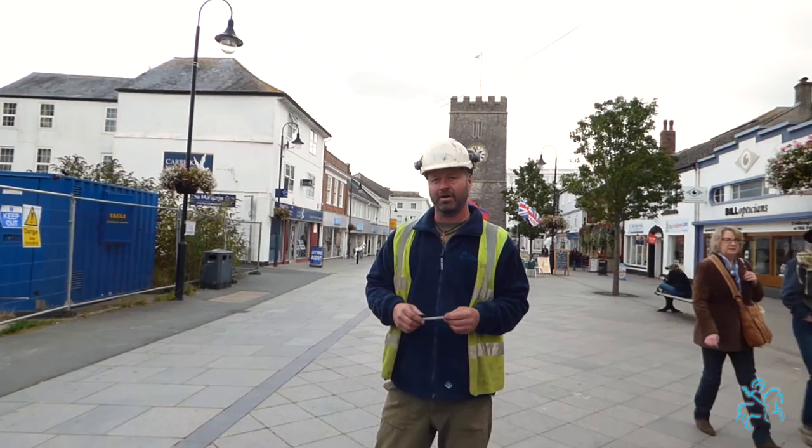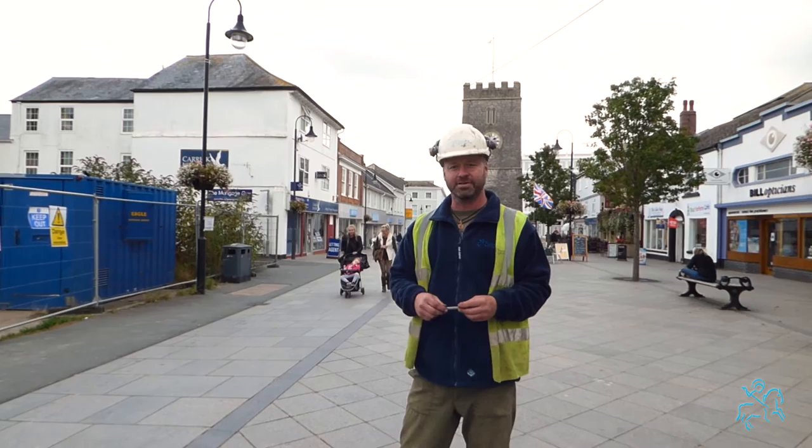We are excavating a site just to the side of me — buildings and structures associated with the medieval development of Newton Abbot itself. We are going to be having an open day on Wednesday the 19th of October between 10 a.m. and 12:30. But prior to that I hope this video gives you a little synopsis of what we're uncovering to whet your appetite. In the meantime I'll take you into the site and show you some of the artifacts and features we've uncovered, so if you'd like to follow me.